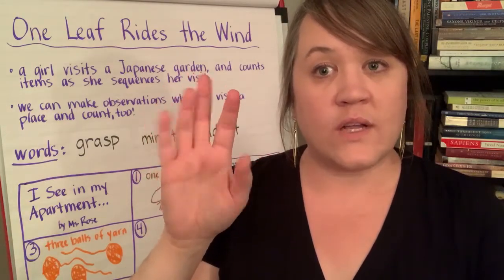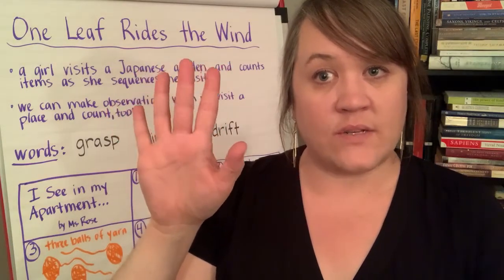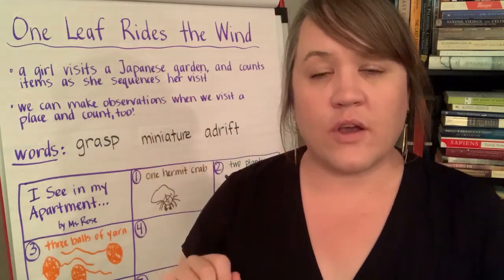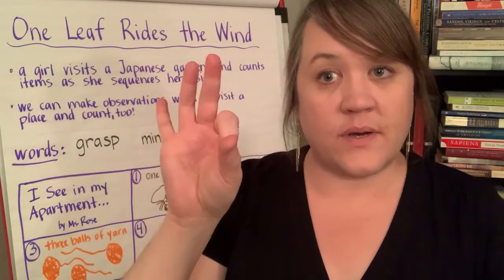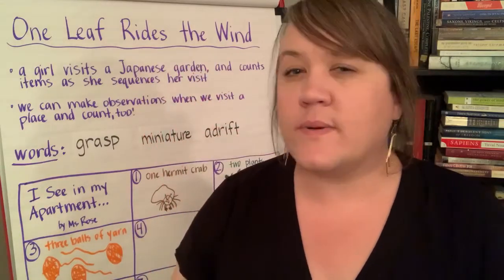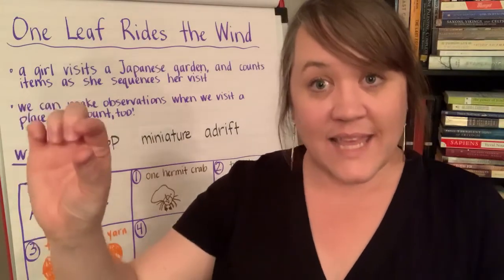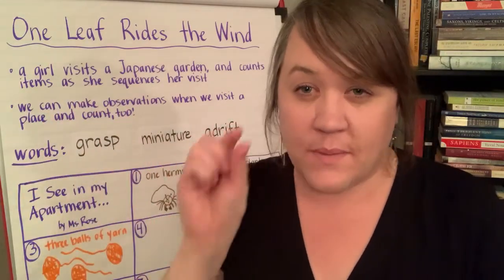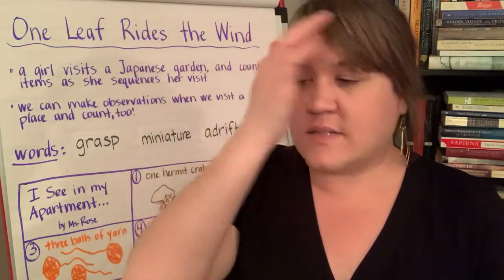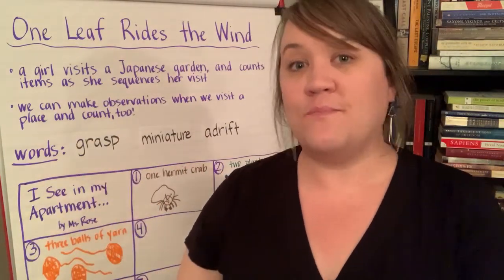So in a haiku you can use five syllables on the first line — those can all be one-syllable words, like 'once I went to play.' But if you're using a word like 'syllable,' you don't have many chances to use other words. So you have to be really creative when creating haikus. The second line can have seven syllables, so it can be a little bit longer. And then the third line goes back to five. So it goes five, seven, five. You'll see that pattern in this story.